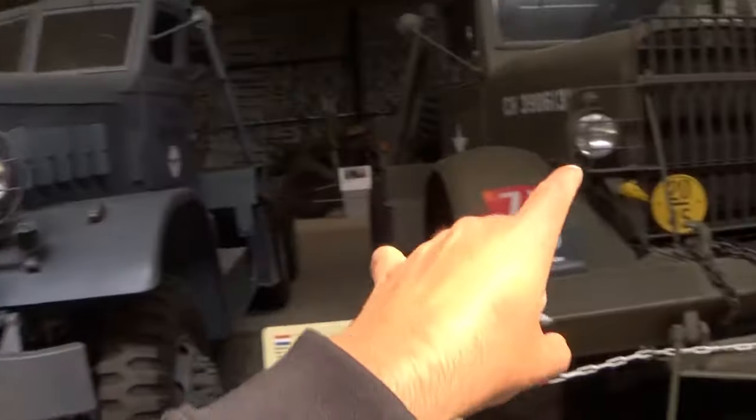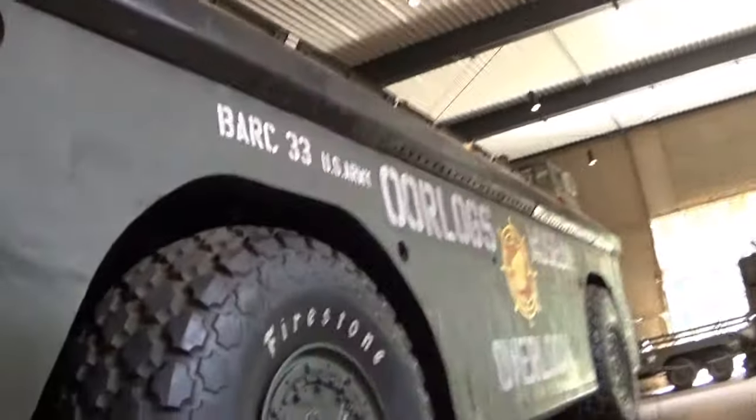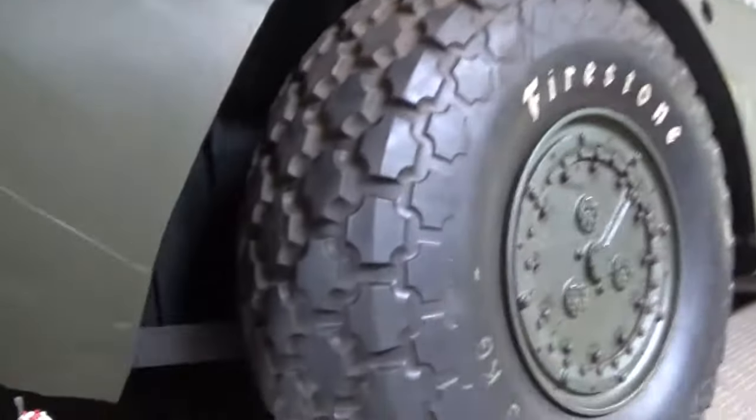This bad boy is larger than that bad boy - it's amphibious, it's like a ship. This is not a truck, this is a ship. Half ship, half truck.